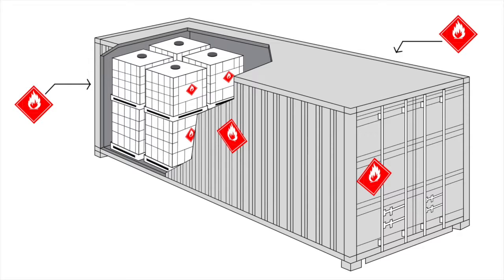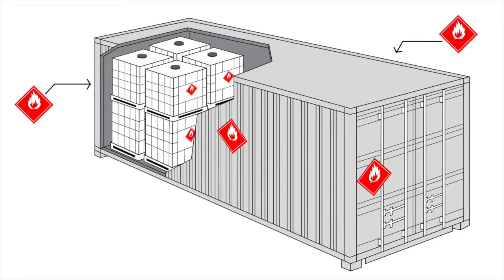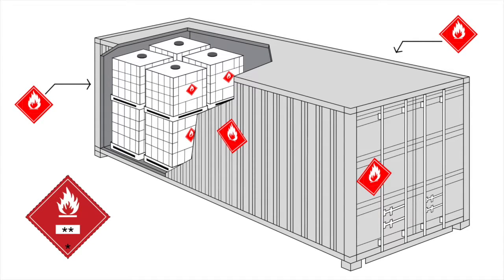Thirdly, for dangerous goods and no limited quantity goods, the placards of the primary and any subsidiary hazards for the goods contained within must be applied on each side and on each end of the unit. The marine pollutant mark must also be displayed where applicable. Excluding goods of Class 1, if only one UN number is carried with no other dangerous goods, and these goods are in excess of 4,000 kg gross mass, the UN number must also be displayed on each side and on each end of the unit.